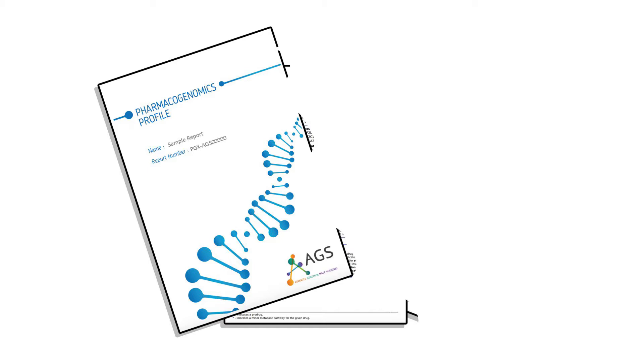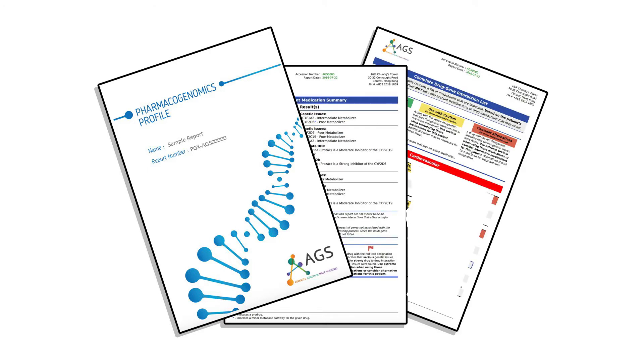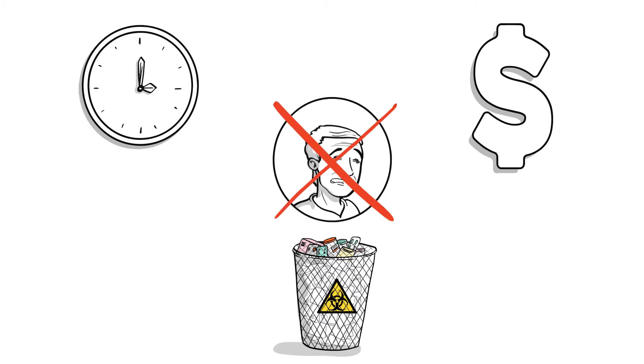We'll analyze your DNA to find the right medications for you based on your unique genetic composition. Our color-coded, easy-to-understand report provides actionable information based on clinical studies and research. Reduce time and money spent on trial and error dosing without putting your health at risk.